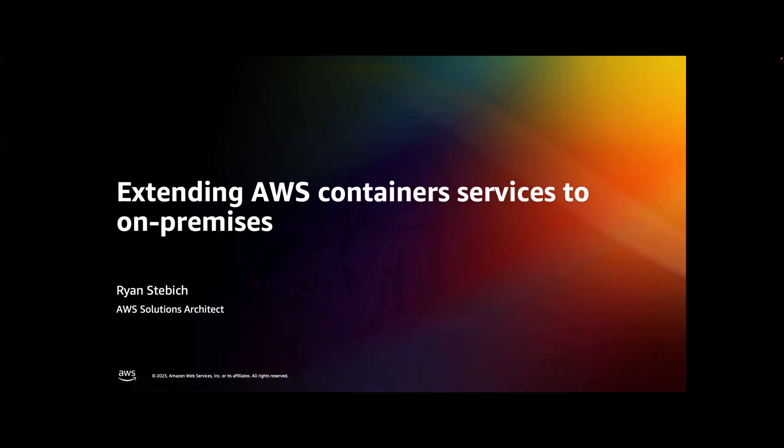Thanks everyone. My name is Ryan Stebik. I am an AWS Solutions Architect, just like Jordan. I've been with AWS a little over three and a half years, really focused on helping enterprise customers deploy their business workloads on AWS, and I have an area of depth in containerization using our AWS container services.